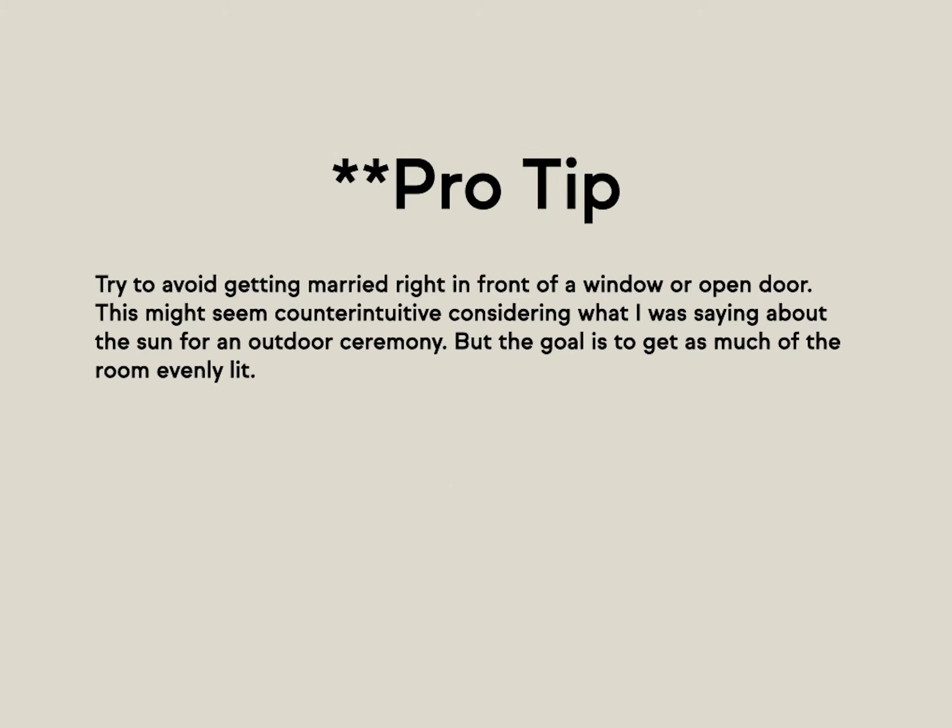Pro tip: try to avoid getting married right in front of a window or an open door. This might seem counterintuitive given what I said about outdoor ceremony lighting, but the goal indoors is to get the room evenly lit. If the biggest source of light is coming from behind you, you're going to end up with a lot of silhouette-looking photos, which is really tough for a photographer.